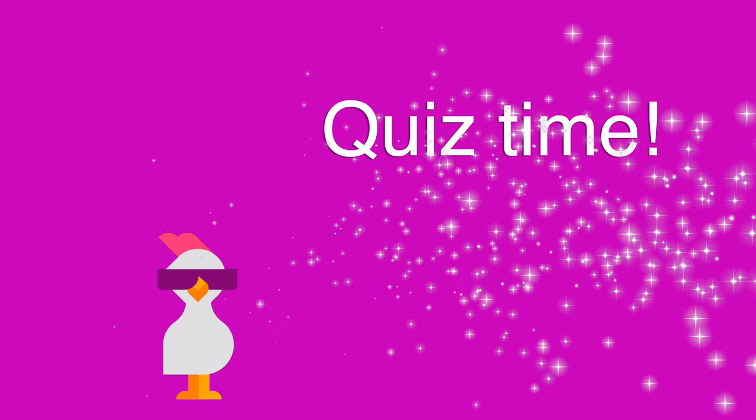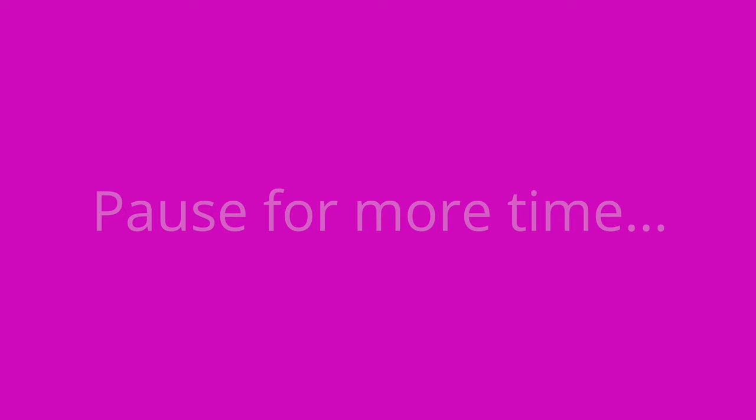It's quiz time, and I've got three questions for you. First question: Stevens-Johnson syndrome and toxic epidermal necrolysis are caused by a bacterial skin infection — true or false? The answer is false. These skin reactions are caused by an abnormal immune response triggered by certain medications.